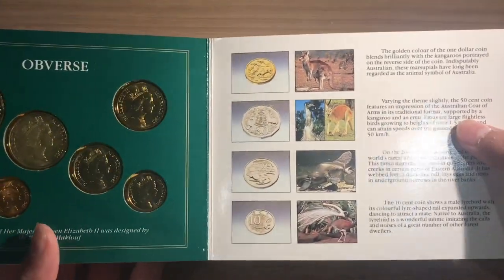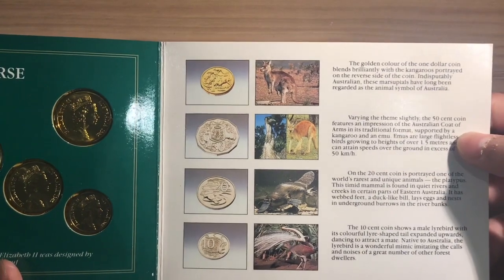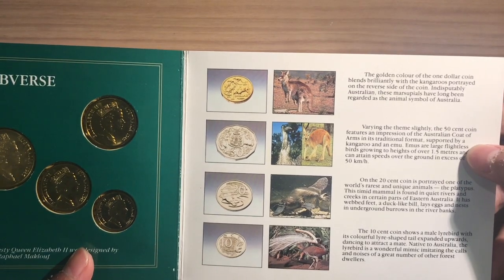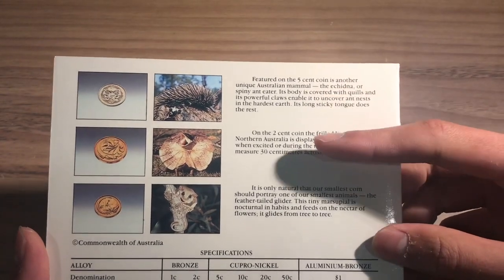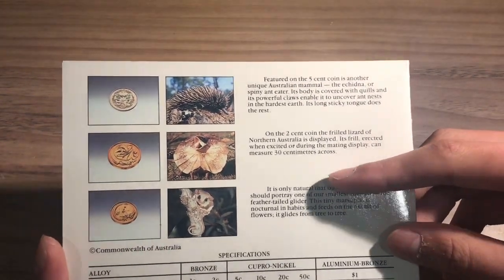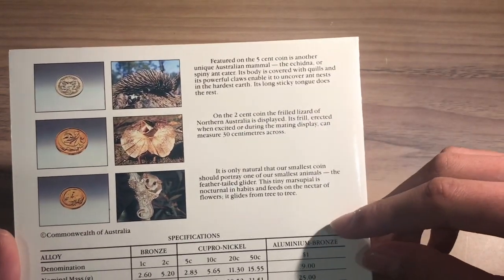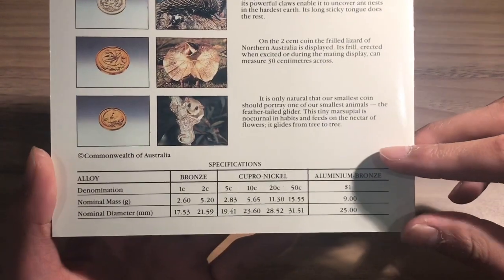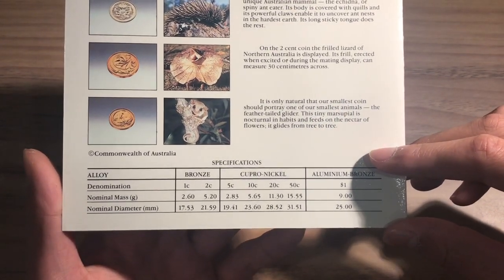If you turn this over you will be able to see that there are multiple lines of pictures and paragraphs. They each have a picture of the coin, the animal or animals on it, and a description of the animal. On the back we have the same thing for the rest of the coins, which are the 5 cent, 2 cent, and 1 cent. I won't read these out as it would take too long, but at the bottom we have all the specifications of the coins including the denomination, the mass, the diameter, as well as the alloy or what it's made of.